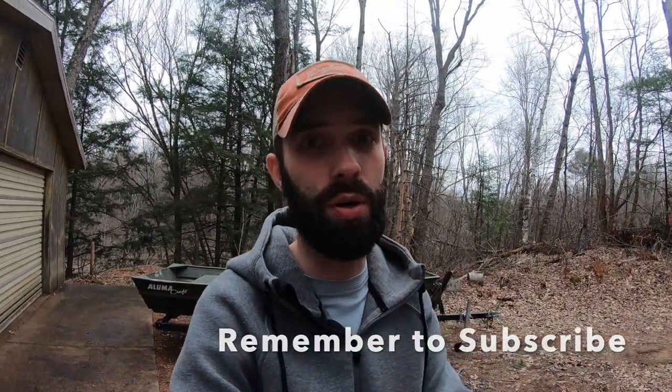Welcome or welcome back to the Relentless Sportsman channel. If you like well-rounded content, you're in the perfect place today. This boat behind me is amazing, and I'm going to share with you why it's going to help you catch more fish and why, in my opinion, it's the best boat money can buy. Stay tuned, I'll explain why.